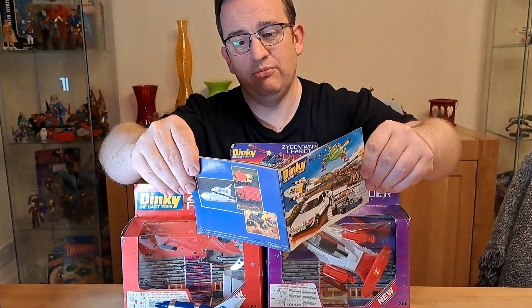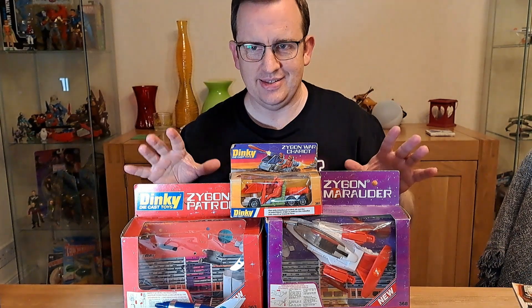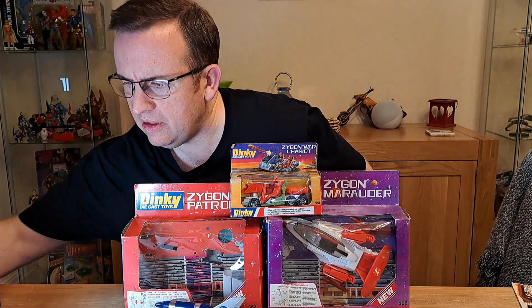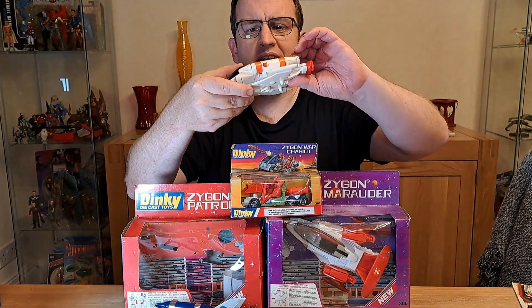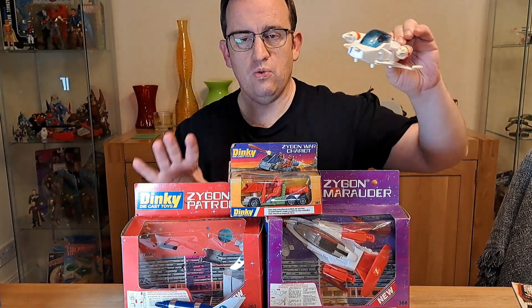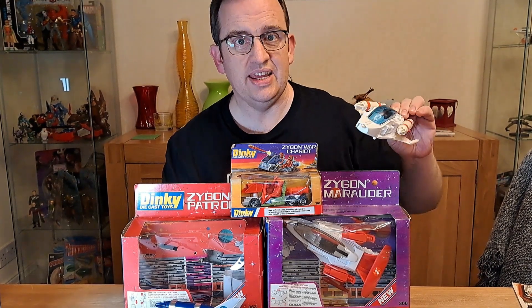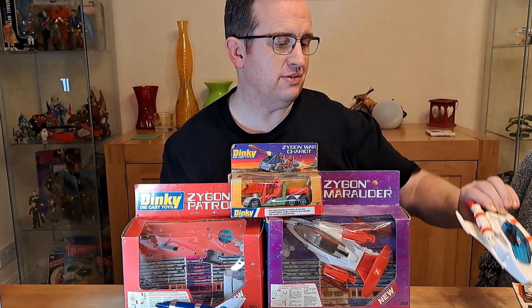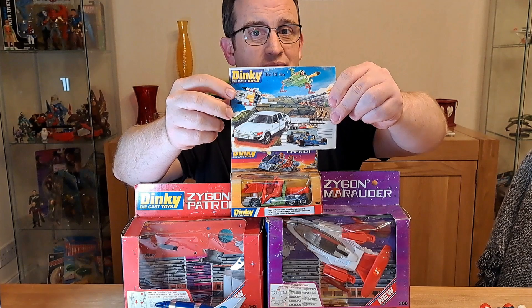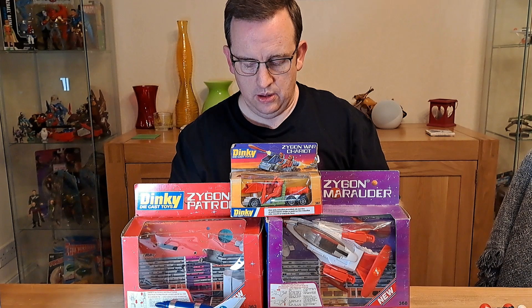What confused me when I was getting these together is that there is also this toy, described as a space battlecruiser. This actually came out before these and it's generically titled, so it doesn't have 'Zygon' in it. But it does appear in the catalogue — in fact, as you can probably see, it's actually on the front page of this catalogue. So that was the first time they'd really gone non-branded.